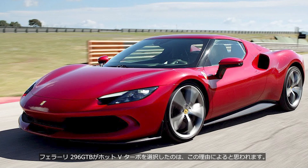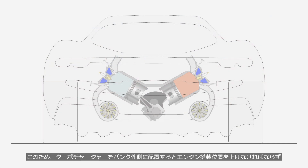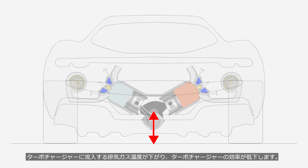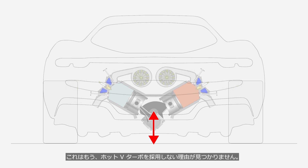It is believed that Ferrari chose the hot V-turbo for the 296 GTB for this reason. The engine of the 296 GTB has a 120-degree V-bank angle, giving it a wide and vertically compact shape. Therefore, placing the turbochargers on the outside of the banks would require raising the engine's mounting position, which would negatively impact the vehicle's dynamic performance. By positioning the turbocharger away from the cylinder, the engine mounting position can be lowered. However, the temperature of the exhaust gases entering the turbocharger decreases, resulting in reduced efficiency. Thanks to the wide V-bank angle, this engine has enough space to position the turbochargers on the upper side of the engine, so there is no longer any reason not to adopt the hot V-turbo.